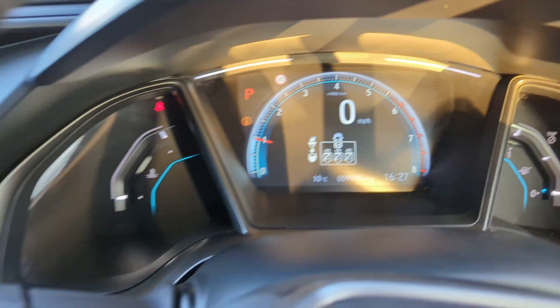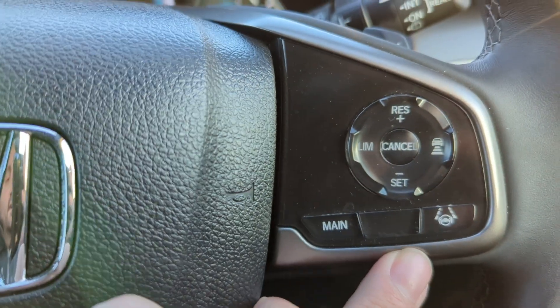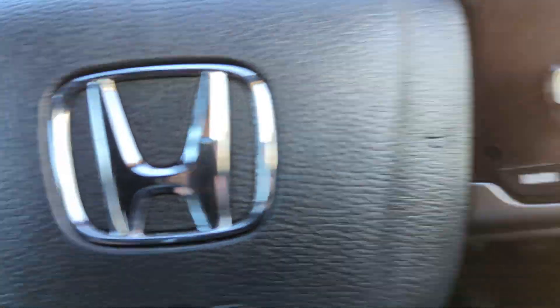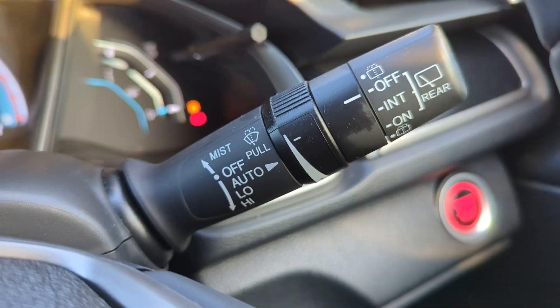The current mileage is nine thousand nine hundred and ninety miles. You've got all your on-board computer system on the steering wheel, cruise control, speed limiter, auto lights, and auto washers as well.